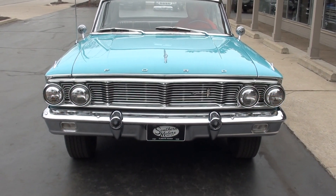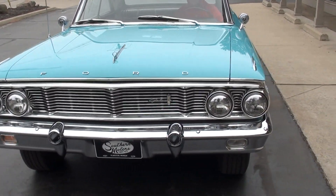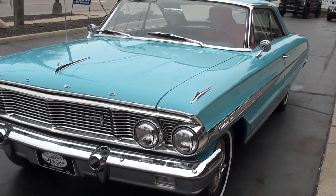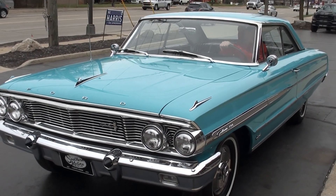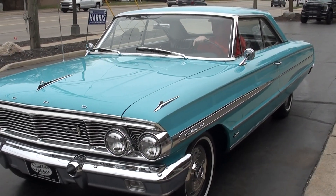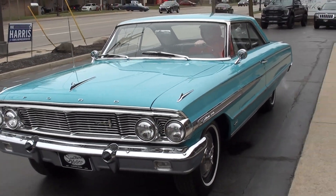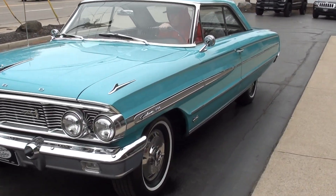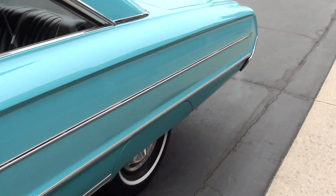The eyebrow covers obviously aren't original, but we left those on there. Make sure you keep track of our inventory at southernmotors.com. You can also keep track of us on our Instagram and Facebook page. Definitely subscribe to our YouTube page — click the little button at the bottom and you'll get a notification every time I post a new video.